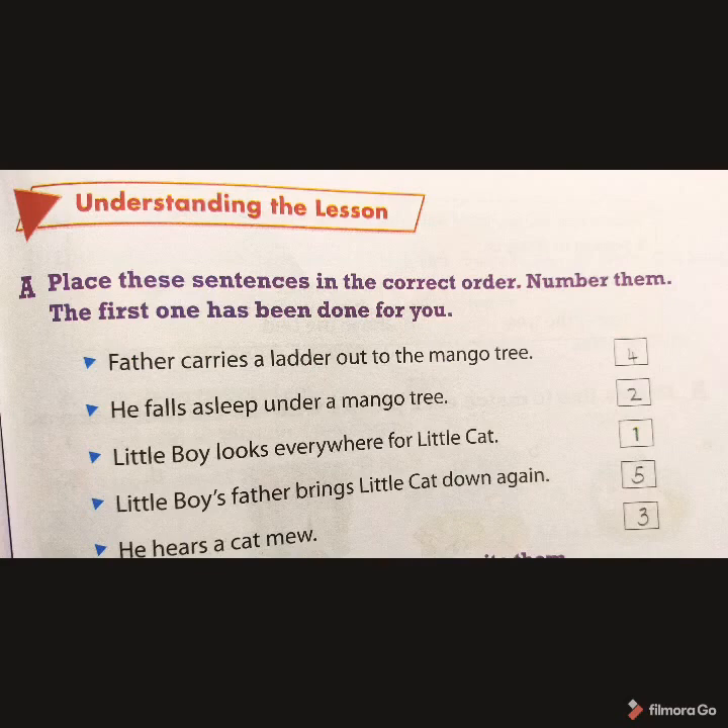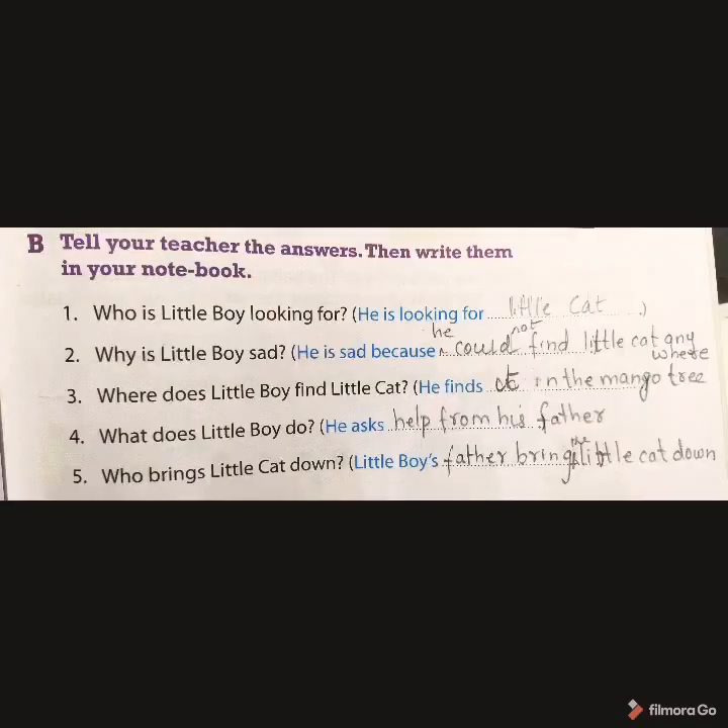We have Understanding the Lesson. Exercise A: Place the sentences in the correct order. The first one is done for you. Father carries a ladder out to the mango tree — the answer is 4. He falls asleep under the mango tree — the answer is 2. Little boy looks everywhere for little cat — the answer is 1. Little boy's father brings little cat down — the answer is 5. He hears a cat meow — the answer is 3.